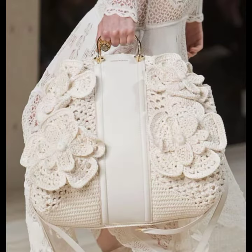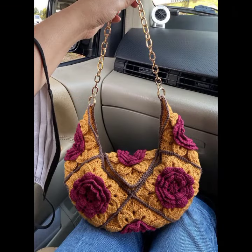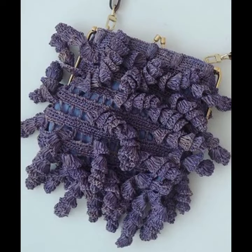So friends, how are you? I'm fine. I hope you're enjoying the best condition of health. I am back again with the most stylish, most demanding collection of beautiful and trendy women's crochet handbag and clutch designs.